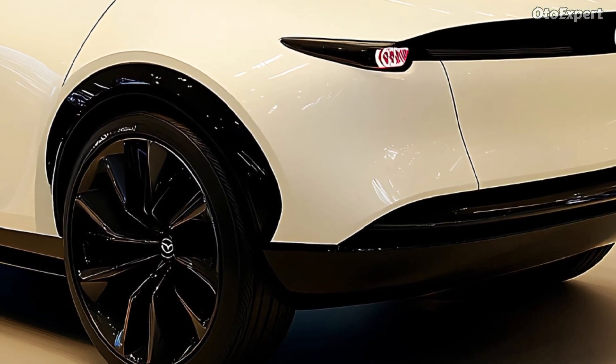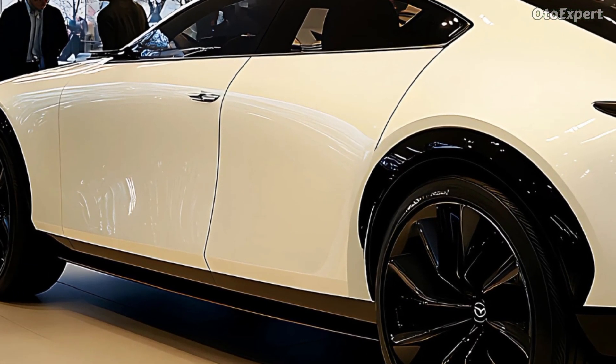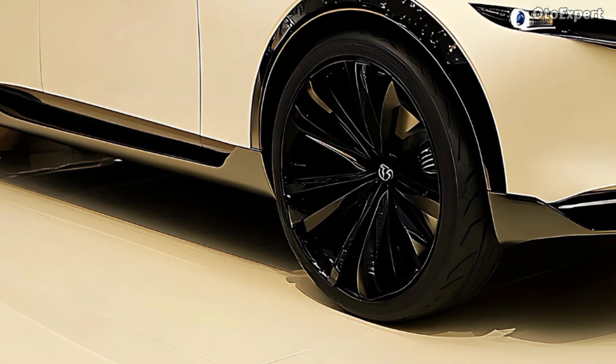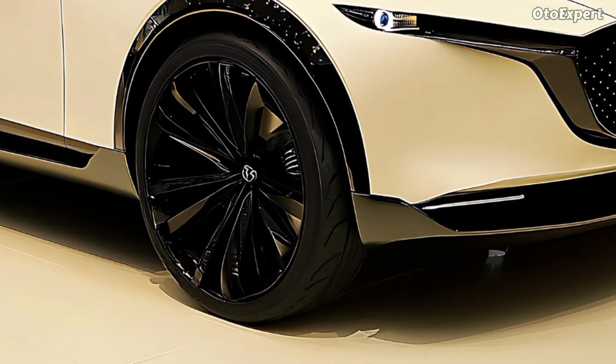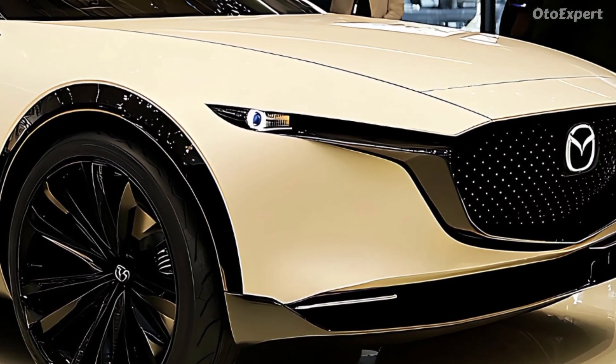Fuel economy and price. Mazda used their mild hybrid system to make the CX-70 both powerful and fuel-efficient. Although official EPA data are not yet available, early estimates show the CX-70 will have competitive fuel efficiency for a mid-sized SUV with such power.